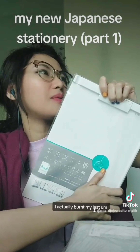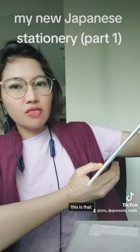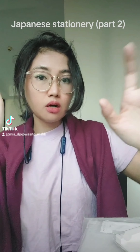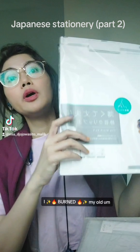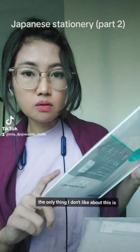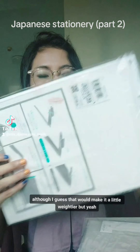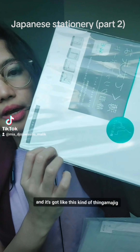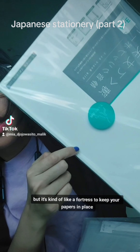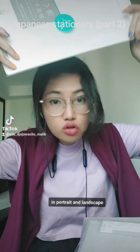I also got this clipboard because I actually burnt my last one - I'm hardcore like that. The only thing I don't like about it is they could have covered this part, although that would make it weightier. It's really nice though - it's got this kind of fortress mechanism to keep your papers in place, so I can hold it in portrait and landscape.